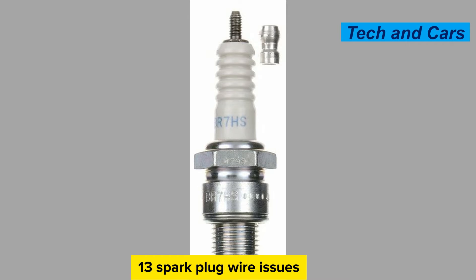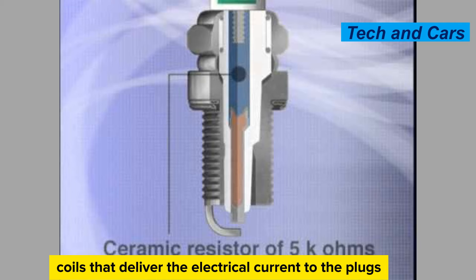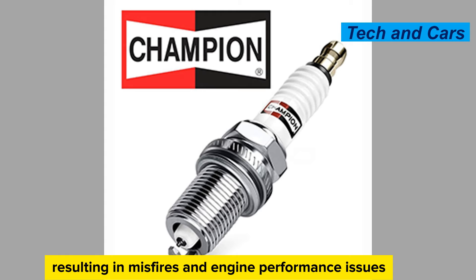Spark plug wire issues. In addition to the spark plugs themselves, the spark plug wires or ignition coils that deliver the electrical current to the plugs can also be a source of problems. Damaged or worn-out wires can cause weak or inconsistent sparks, resulting in misfires and engine performance issues.